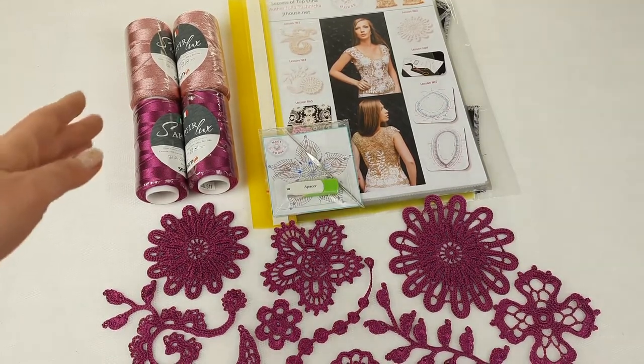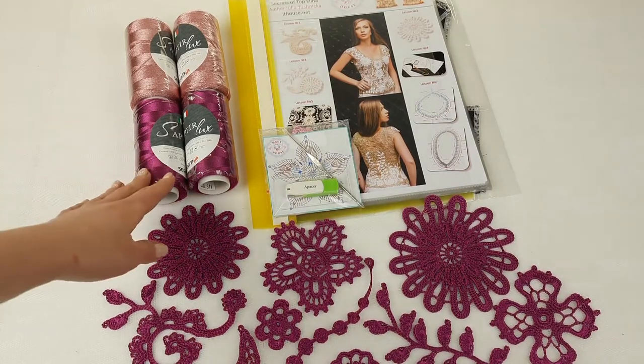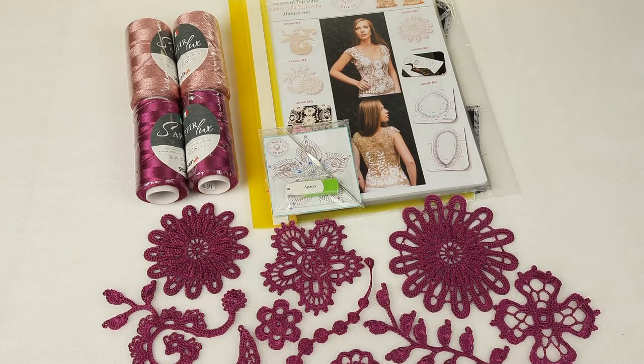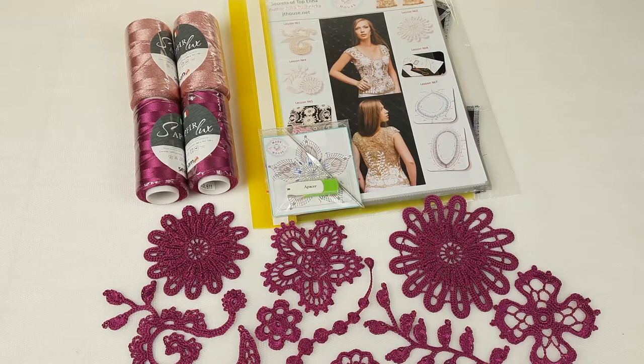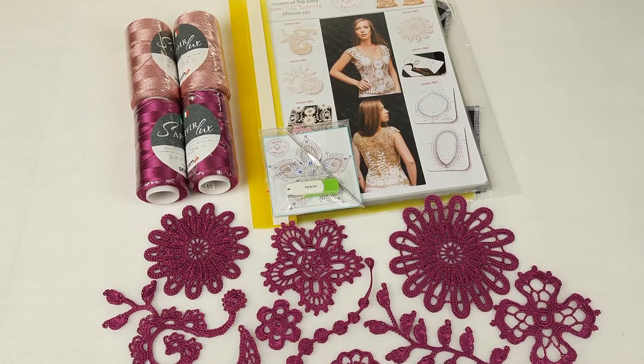Here we have 400 grams of Italian Viscose Sapphire Luxe in two colors — 200 grams of fuchsia and 200 grams of a beautiful pink color. We also have a crochet magazine, a journal with colored schemes for all elements and for the next lessons about making composition of motifs and about joining between individual elements.